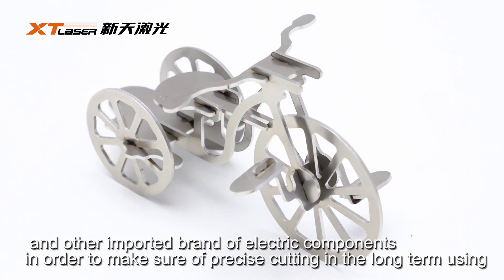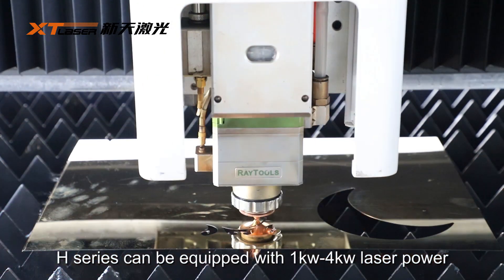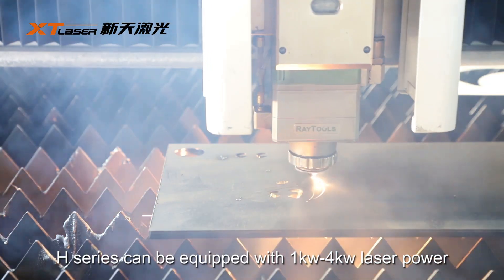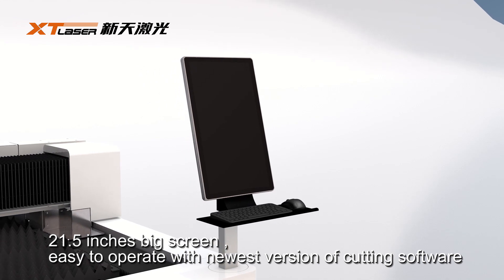In order to make sure the precision cutting in the long term is easy, the H-series can be equipped with 1kW to 4kW laser power, and a 21.5-inch big screen.